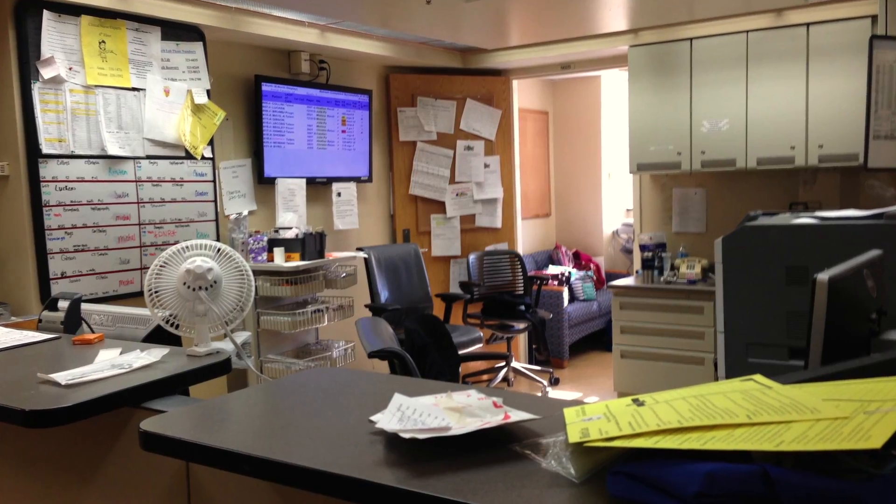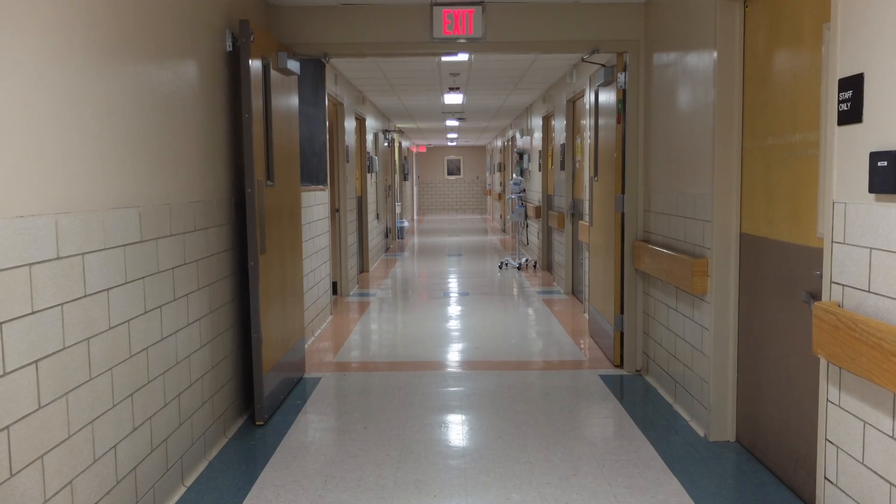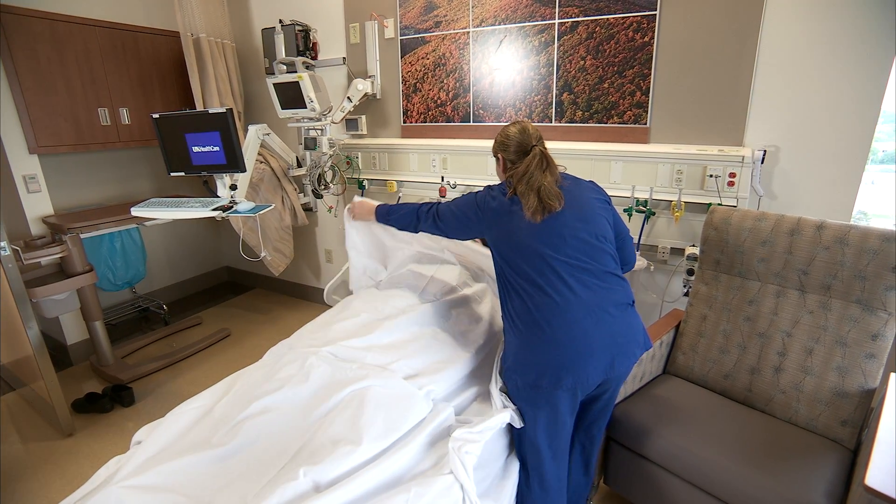In the fall of 2014 we initiated the research process and we went into the old hospital and examined how they were working in that space. About six months after the move to the new environment, we then went back in to examine again, through these same methods, how the design was contributing to patient safety and to caregiver satisfaction.